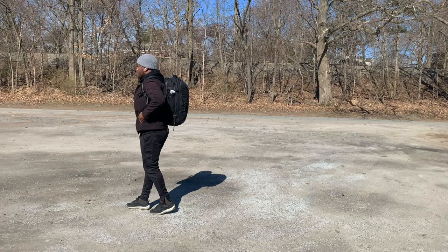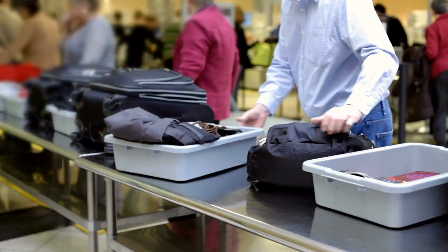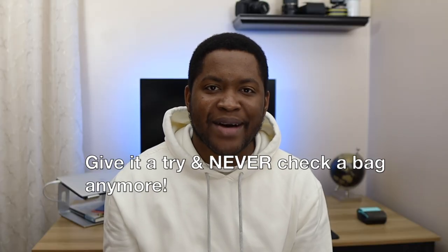Traveling with just one bag means that you're more aware of what you're bringing. You have all your stuff with you at all times. You can breeze through security. You don't have to wait at baggage claim or even risk losing your bag.